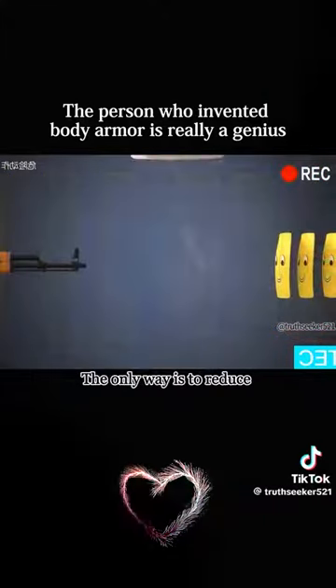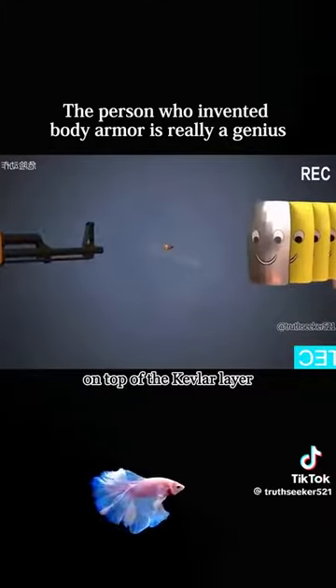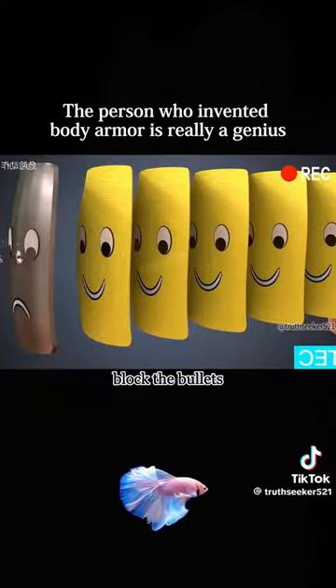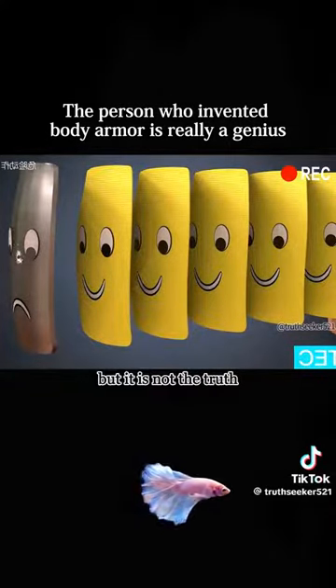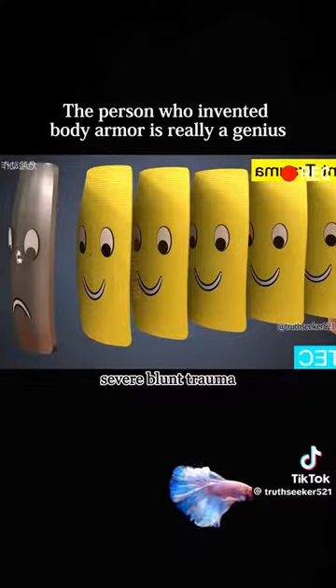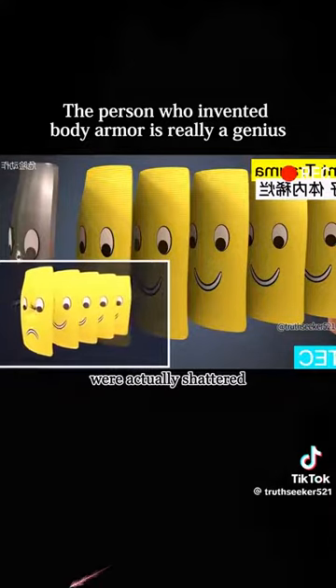The only way is to reduce the initial velocity of the bullet. We can add a steel plate on top of the Kevlar layer, like this. This method can directly block the bullets — it seems very effective, but it is not the truth. This can cause more severe blunt trauma: the skin looks unharmed, but the internal organs were actually shattered.